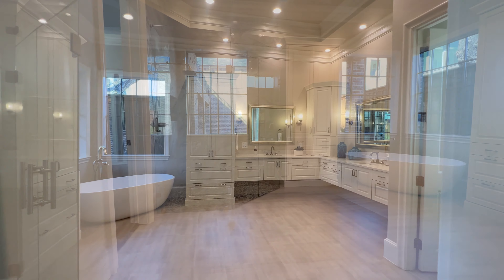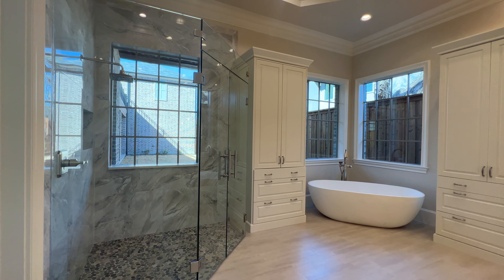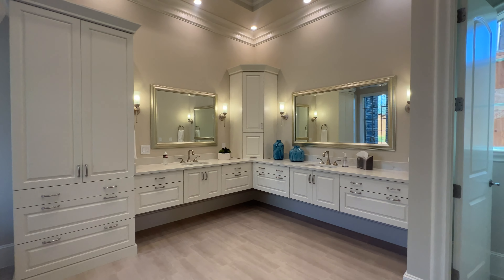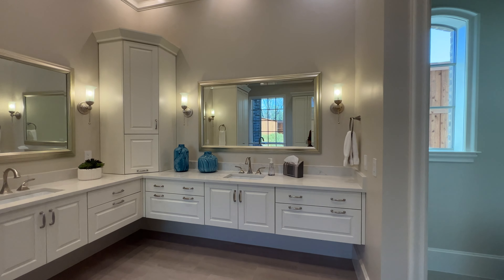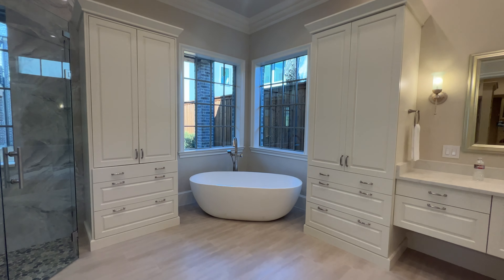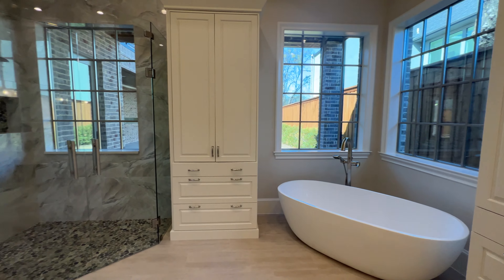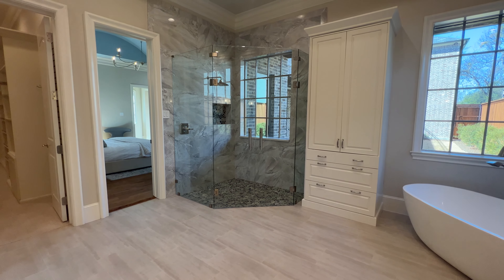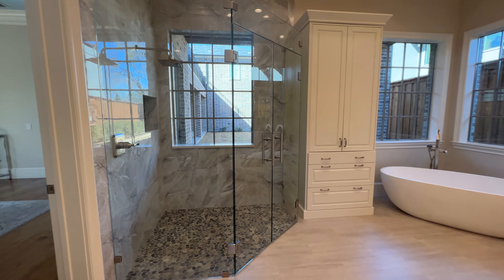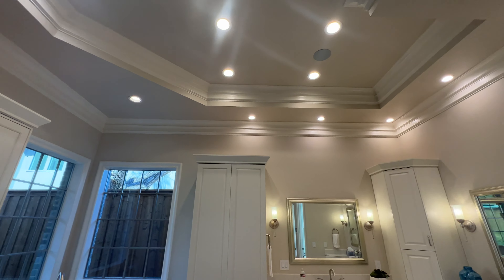Now we're entering the master bathroom. Wow, so much stuff going on — loving it. We're going to start with this floating vanity — his and her sinks. Love the cabinetry. To your left, got a standalone tub. Beautiful. Right above it you got two windows bringing in natural light. And then here's your walk-in shower with another window bringing in natural light — not privacy windows, so you'd have to do something to cover that. But hey, $2.4 million, this is beautiful, this is elegant. Look at the ceiling — we have more trim.